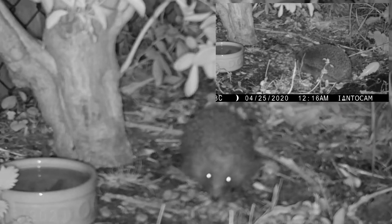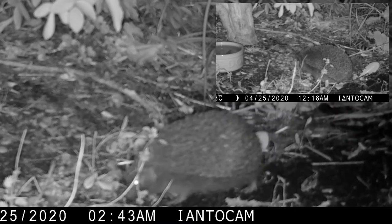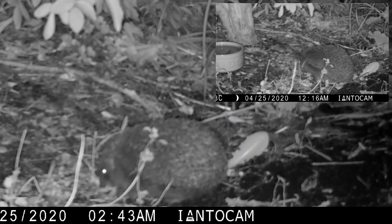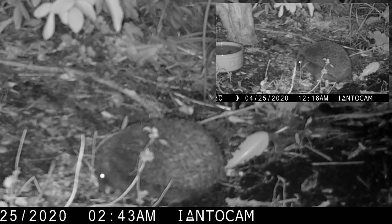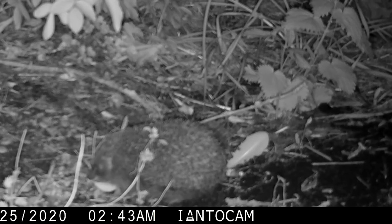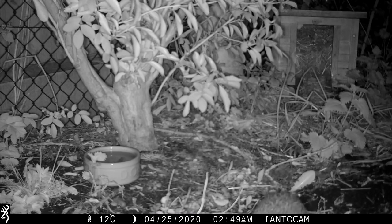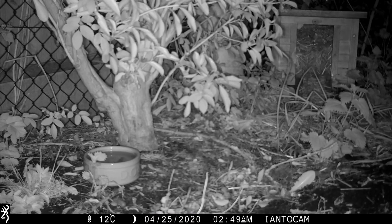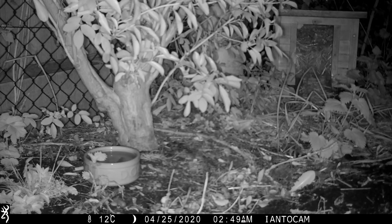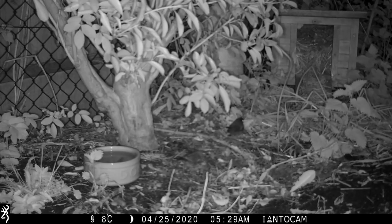In total, the footage captured 52 minutes of feeding — quite a bit if that's only one hedgehog. There were four feeding sessions throughout the night, ranging from the longest session beginning at 10 to 10, up until 10 to 3 in the morning.